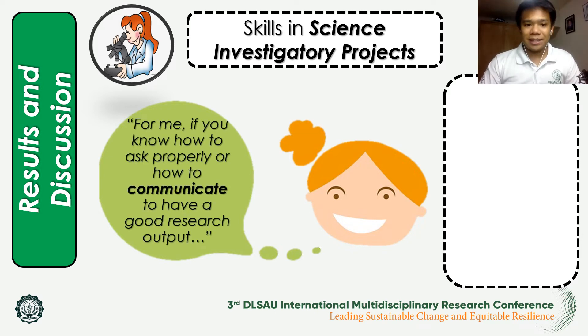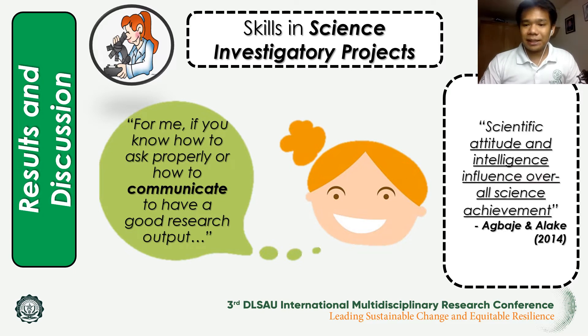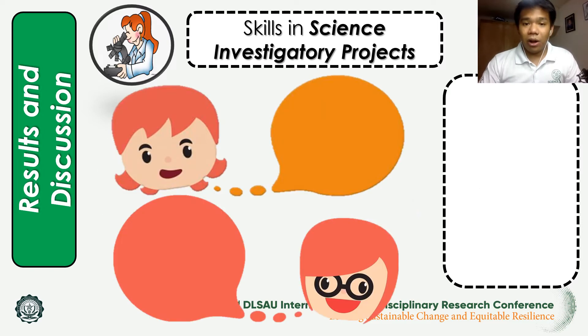Another skill mentioned is communication. According to another student, proper communication is highly needed to have a good research output, which is grounded in the study by Agbahe and Nalake in 2014, wherein science attitude and intelligence influence overall science achievement. Also, data collection and analysis is an important cognitive ability in terms of science investigatory projects.